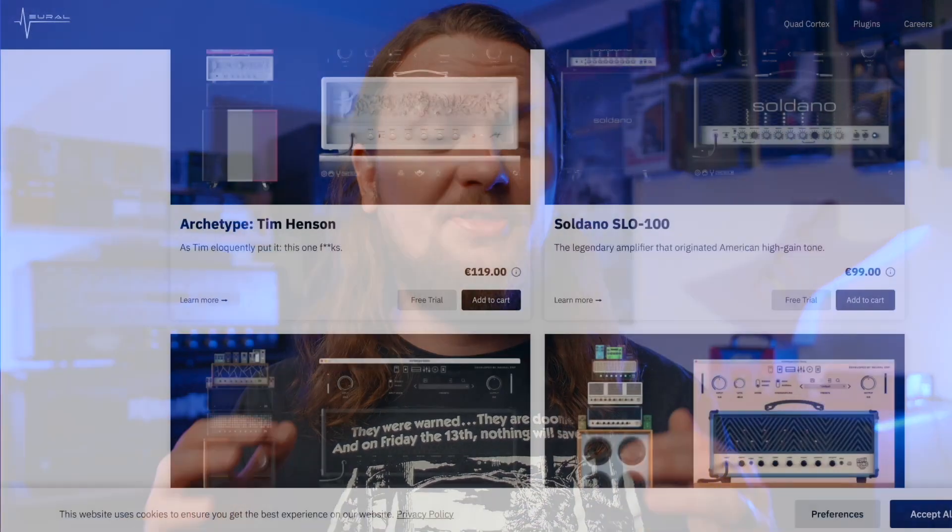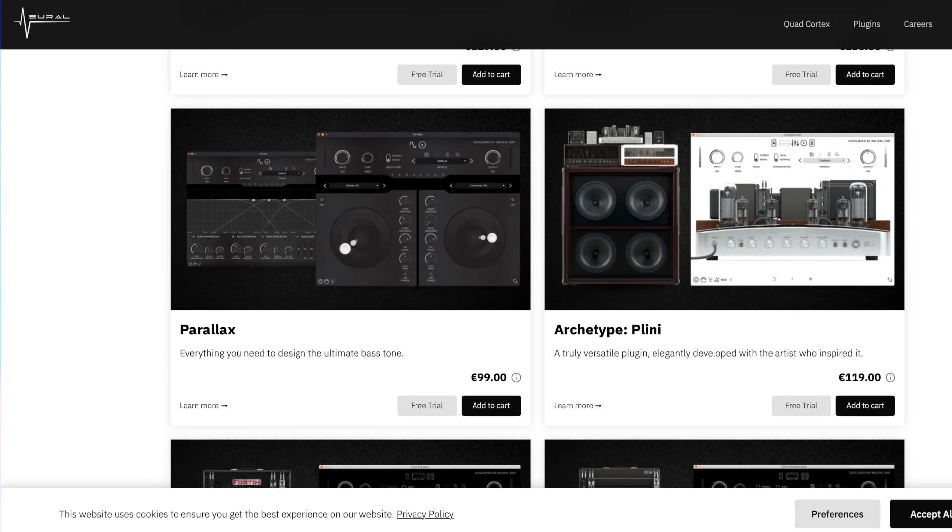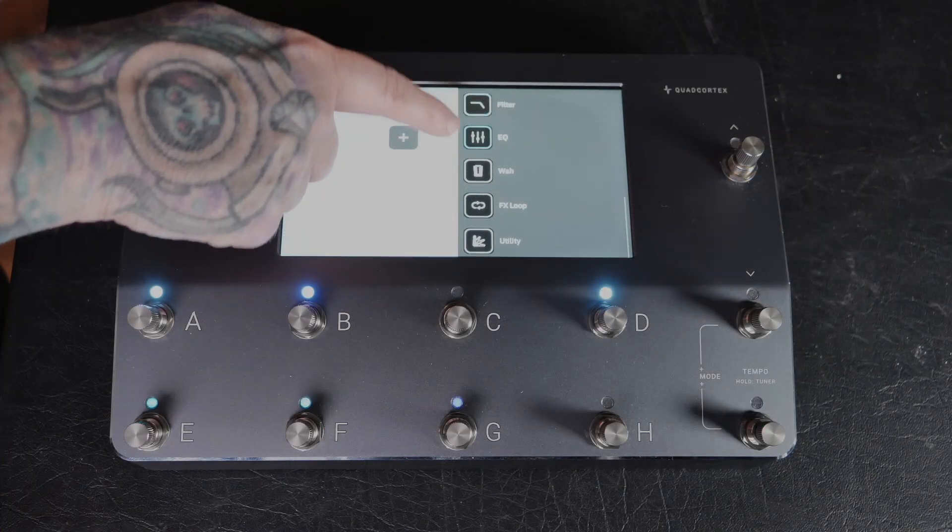While the in and out options are not quite on par with something like the Axe FX, it still more than covers the needs of most users. And that leads me to the sounds. To my ears, everything that I'm hearing lives up to the bar Neural DSP has set up with their existing plugin suites. However, it doesn't seem like there are as many effects as you would expect from a unit in this price range.